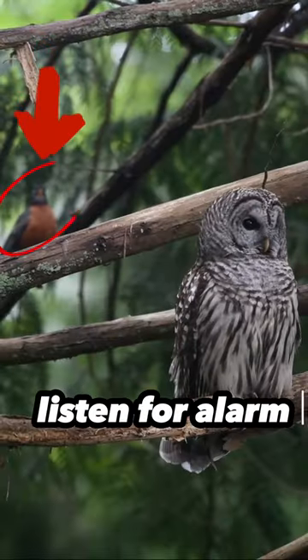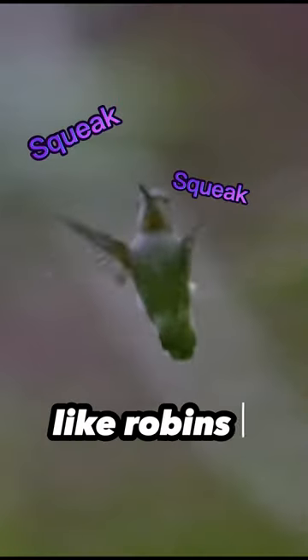Here are three tips to find owls. Listen for alarm calls from other birds like robins or hummingbirds.